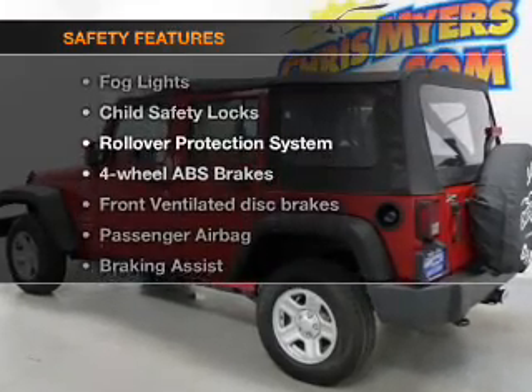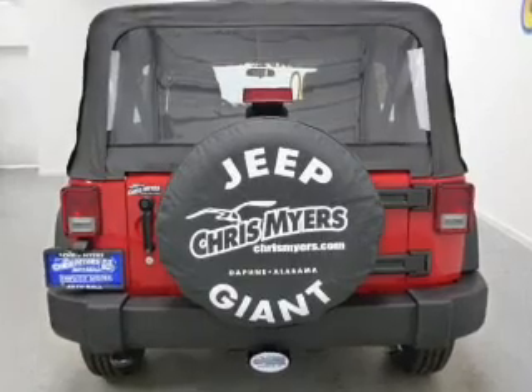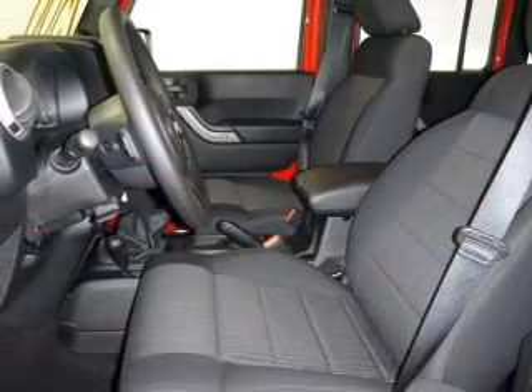For your peace of mind, the following safety equipment is included: front ventilated disc brakes, passenger airbag, traction control, stability control, and a low tire pressure warning.